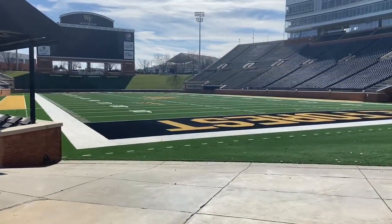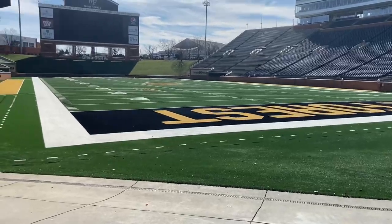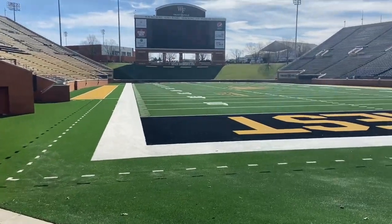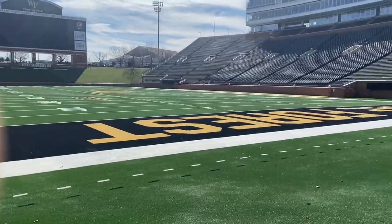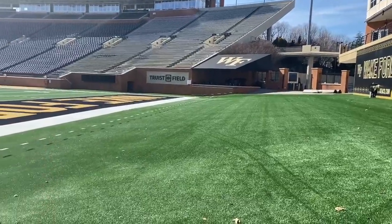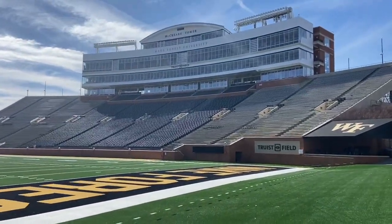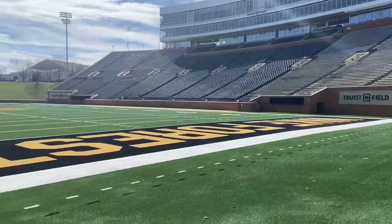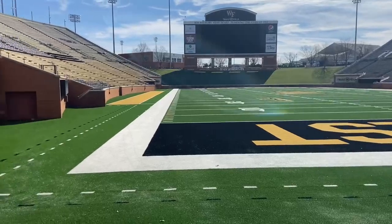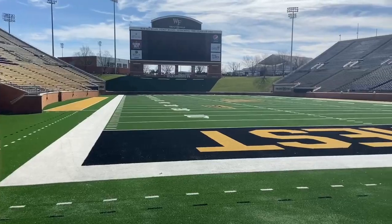You are looking live at the brand new turf field here at Truist Field. Wake Forest had it installed, ready for the spring game here in April, but the field was due for some new turf and they just completed it. I can actually smell the brand new rubber out here at Truist Field, so a nice addition here for Wake Forest. The field hockey field on campus over at the stadium has also been re-turfed.